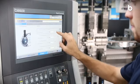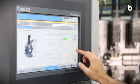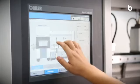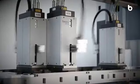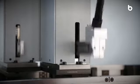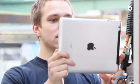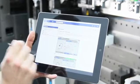Benefit from state-of-the-art servo technology in conjunction with the intelligent control technology of the BIMERIC control system. Operate all machine functions, machine processes and monitoring tasks easily and safely via the central control platform. The integrated B-Assist multimedia diagnostic and online help system supports you with videos, images and a wealth of expert knowledge.